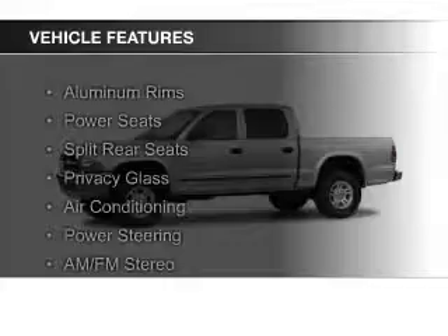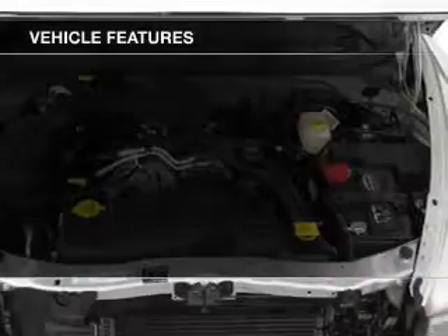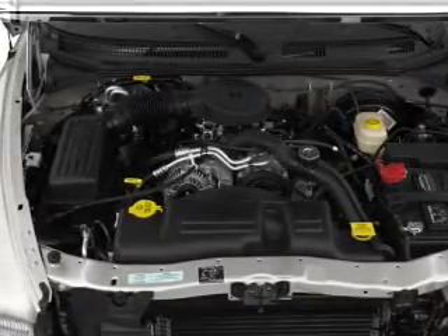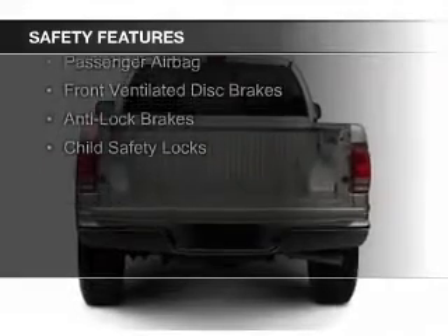The features include aluminum rims, power seats, split rear seats, privacy glass, air conditioning, power steering, and AM-FM stereo. Safety was made a priority with these features.